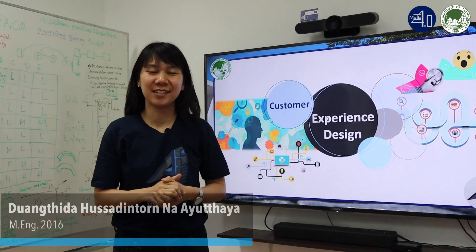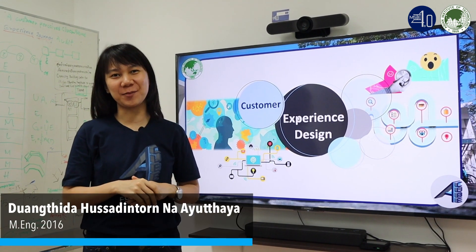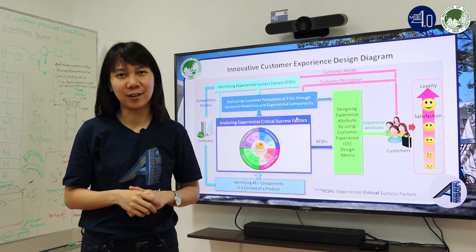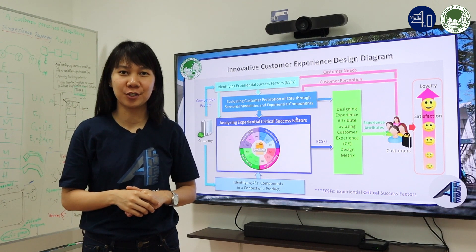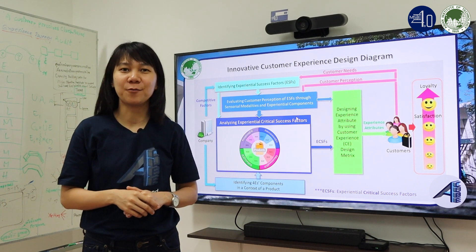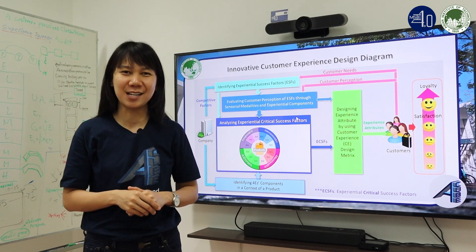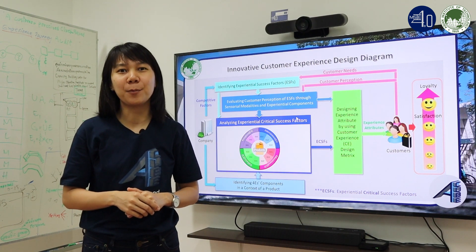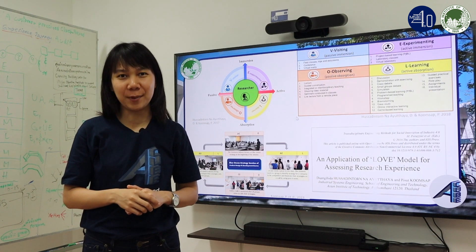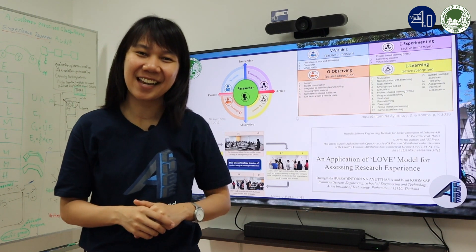Customer experience is very important for today's business. I'm Dong Thida and I'm Thai. I have been working on customer experience design. I have developed an innovative design approach that integrates customer value perception, product strategy, and forms of customer experience for a better, more memorable customer experience. My approach has also been applied in education under the love model for a better learning experience.